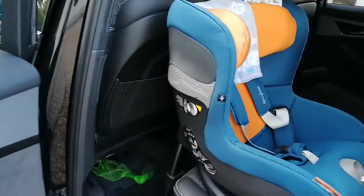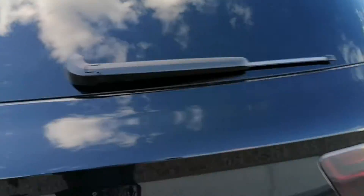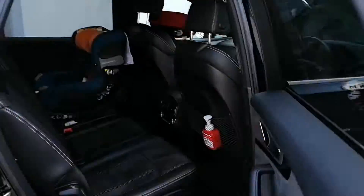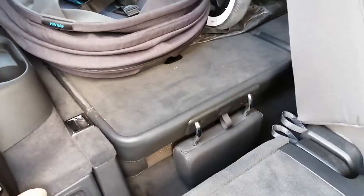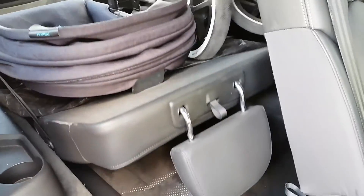It's got isofix on three seats at the back and on the front passenger seat as well. It has four-zone air conditioning. The rear seats lift on the button — that's how they work, so quite easy to do. This one is manual but that's how it is.